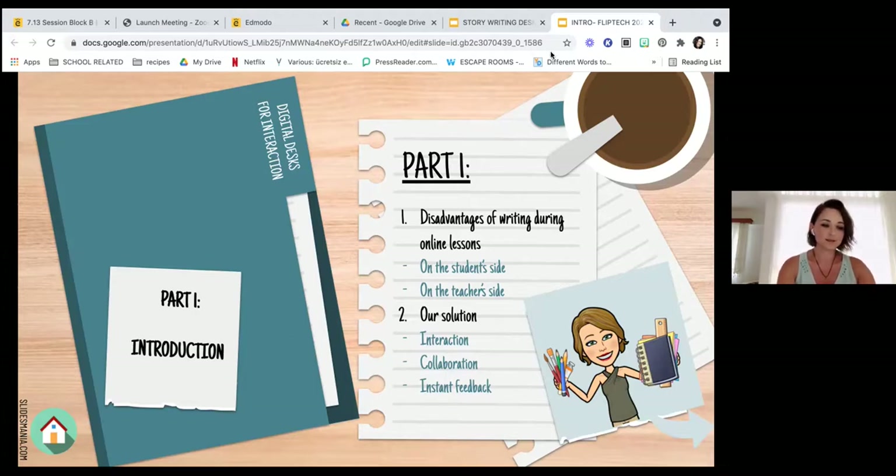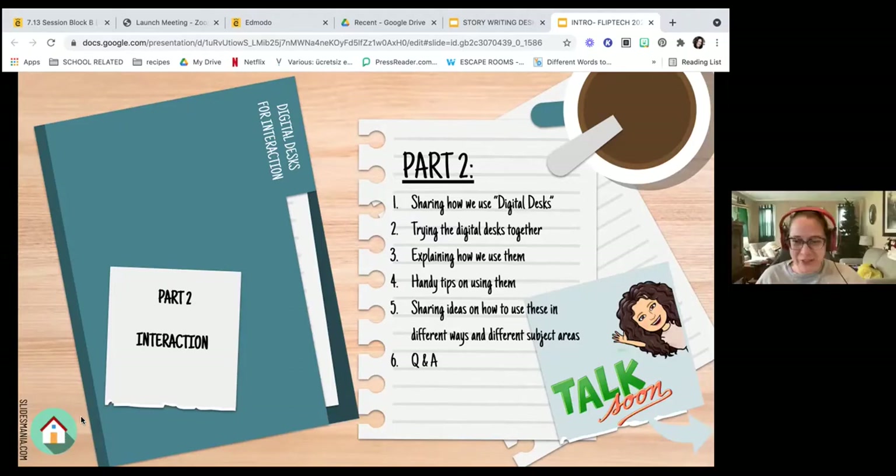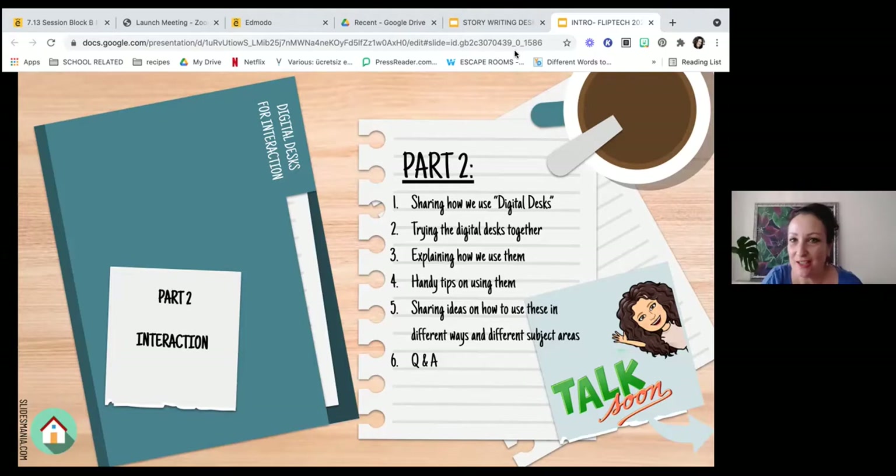Knowing what we had to address to increase interaction and collaboration, we came up with an idea of digital desks. And so here we are. Nevra will be telling us and showing us examples. Have you got any questions for me so far? Okay, we're clear in the chat — no questions so far.